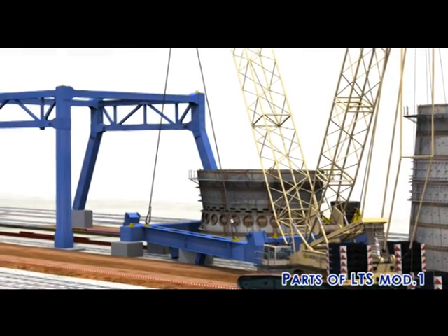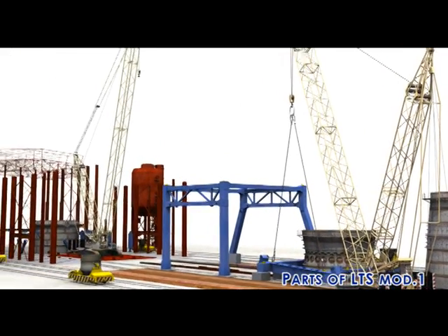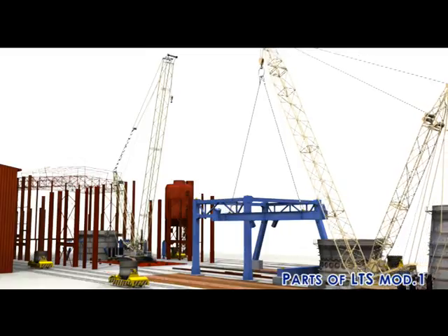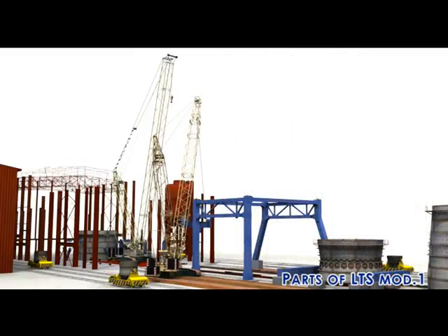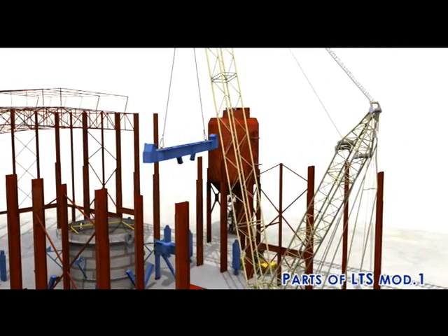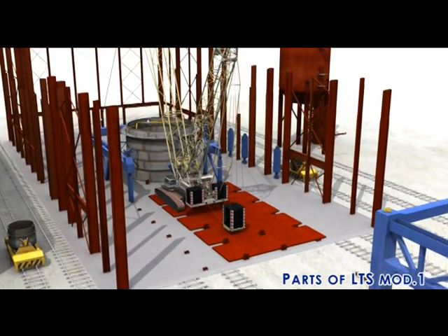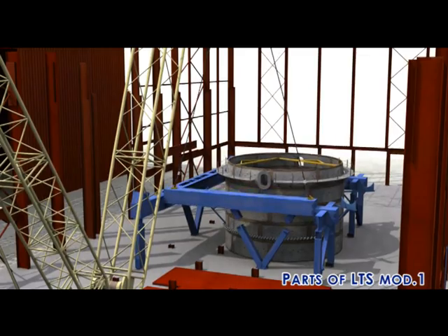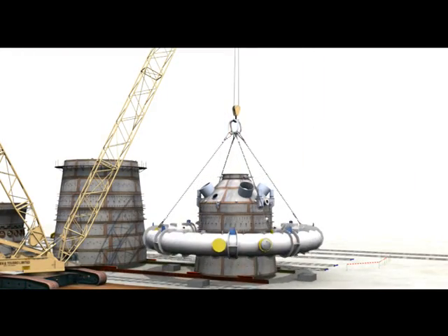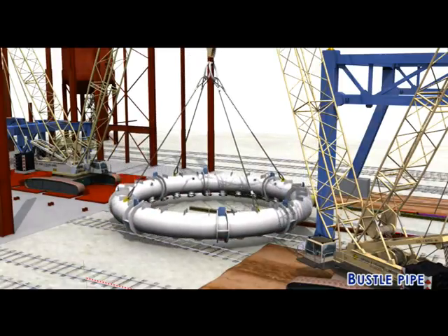Next, the installation of lower tower module 1. Due to the presence of cast house columns, the lower tower module cannot be taken in assembled condition and erection is to be done in three parts. CC1800-1 brings the lower components of tower module 1 within the reach of CC2800-1. Lifting and placing of 6B3, then 6B1 and 6B1X, followed by lower tower module 1A and then 1B. The pre-assembled bustle pipe is then brought within the reach of CC2800-1 by using CC1800-1.